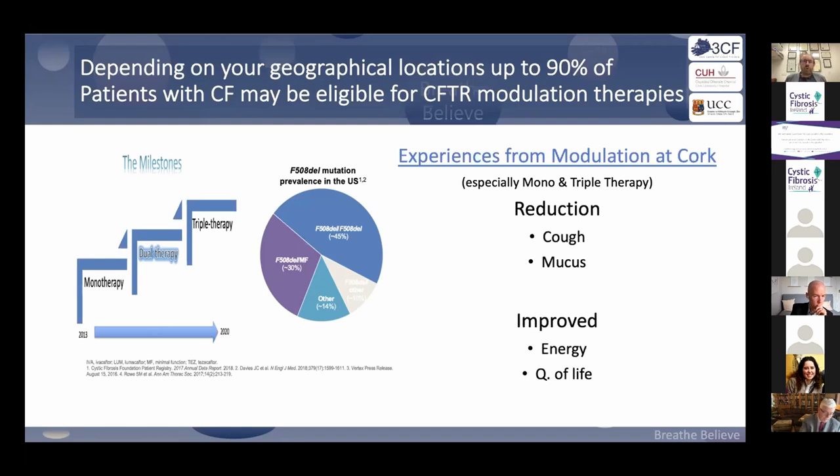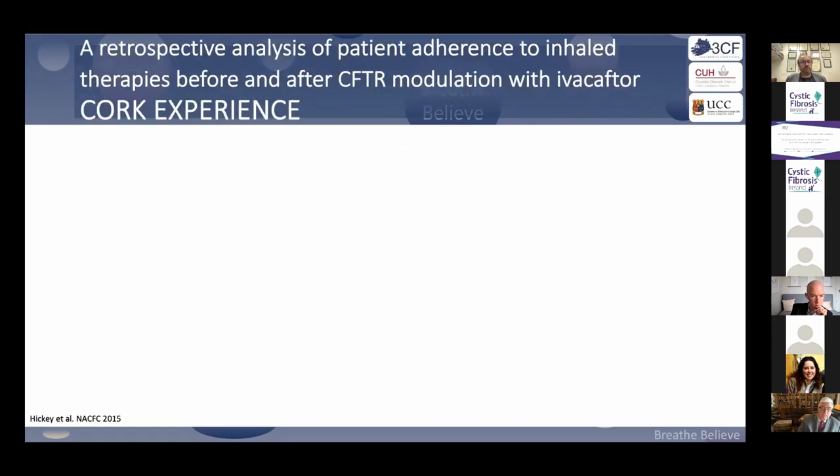When going on these drugs as an add-on to existing therapy, it creates a dilemma for the patient. Some feel better with the new therapy and stop existing therapies. Others feel better and use existing therapies even more. A modulator will work whether you use existing therapies or not, but the trials showed they work as an add-on. We're at a dangerous crossroads with limited data.